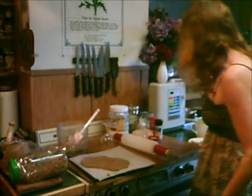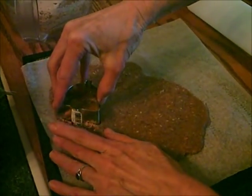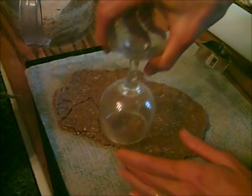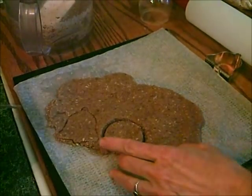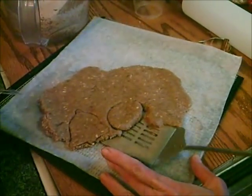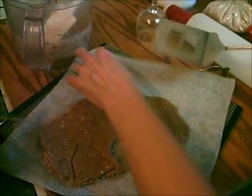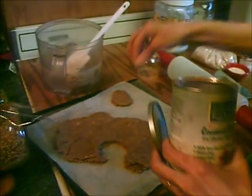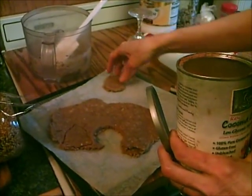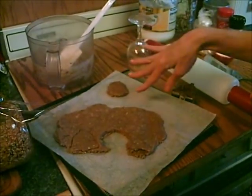And then take your cookie cutter — or your wine glass to make circles. Press it into the dough. And then scoop these onto the separate part of the paper. You can even cut your own with knives or whatever. And then sprinkle a little bit of coconut crystals or raw sugar on top. You'll want to cook these in the dehydrator at 105 degrees for 12 to 24 hours, depending on how crispy you want them. And then turn them over.